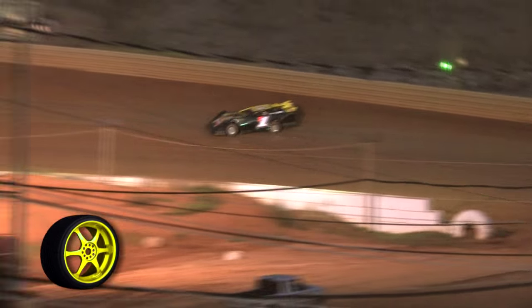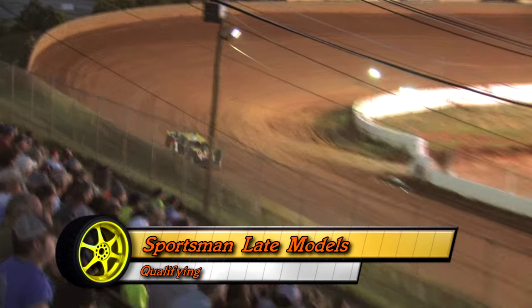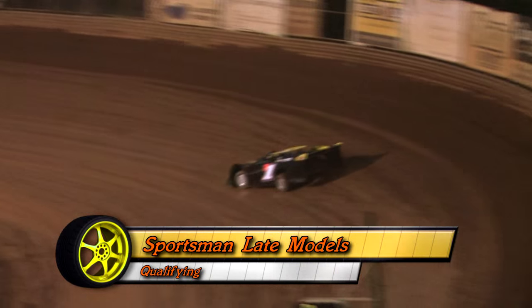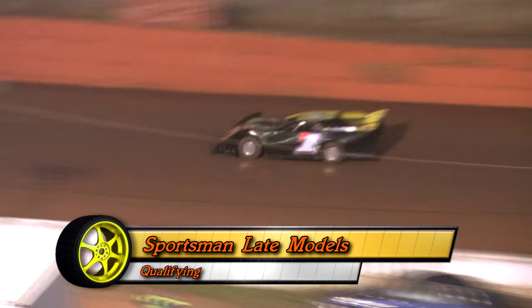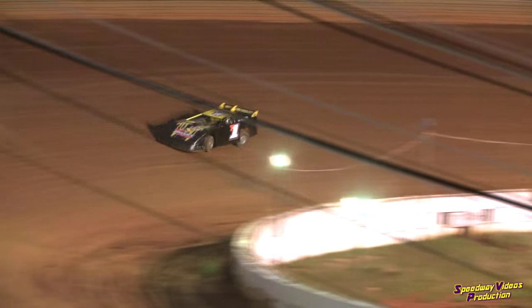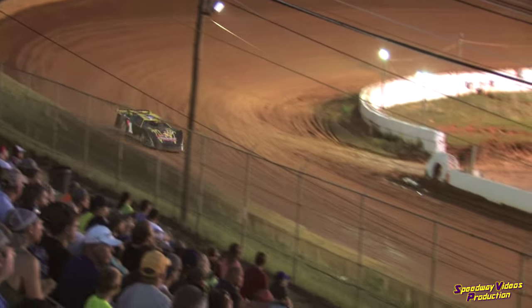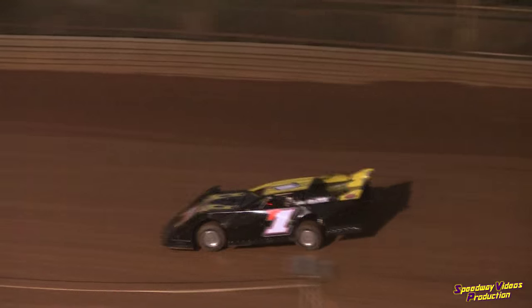Haven't seen Todd on the track in a while. Let's see what he can do here as he comes around, running a little bit of a lower line off turns three and four for his first lap qualifying. First lap is going to be a 14-360. Lap number two, middle groove, 14-171 — a little quicker time there. 14-171 for Todd Brooks. He's the time to beat right now.